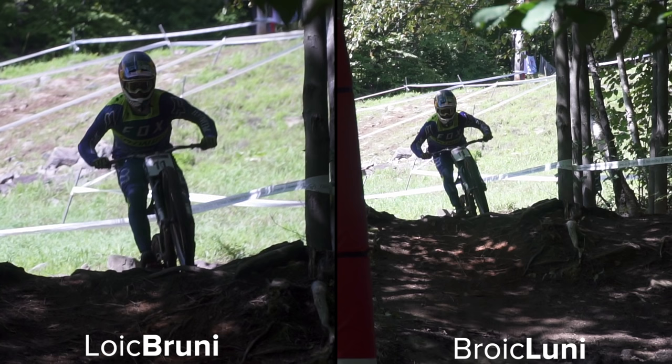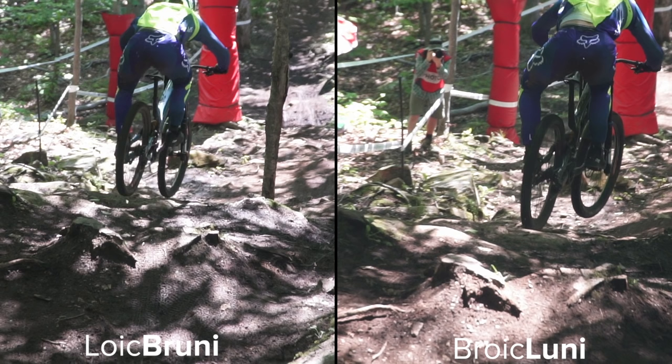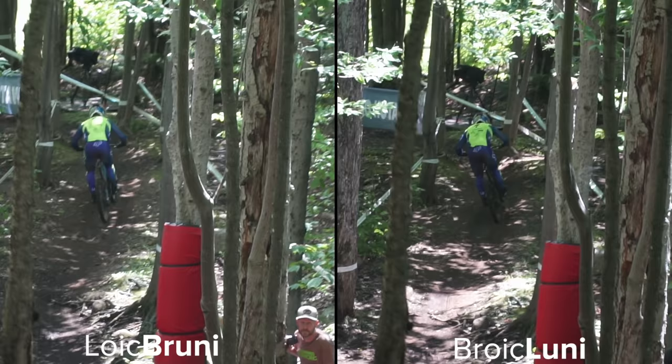Bruni tried a couple of different lines after our conversation — let's compare. On the right-hand version, Bruni gaps across to a rooty bank to reduce the compression. The difference is tiny. So Bruni, if you're watching this, just go for the most consistent one.